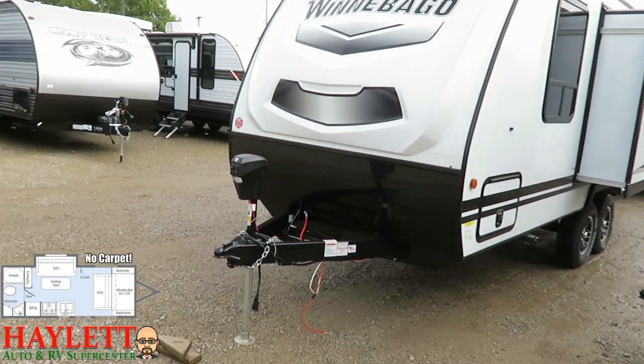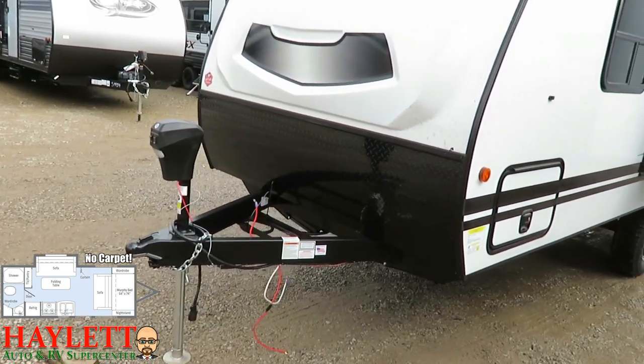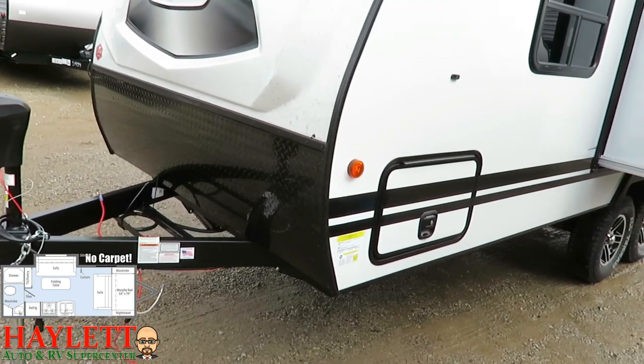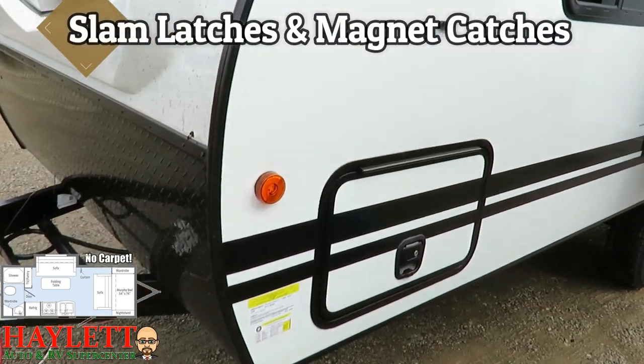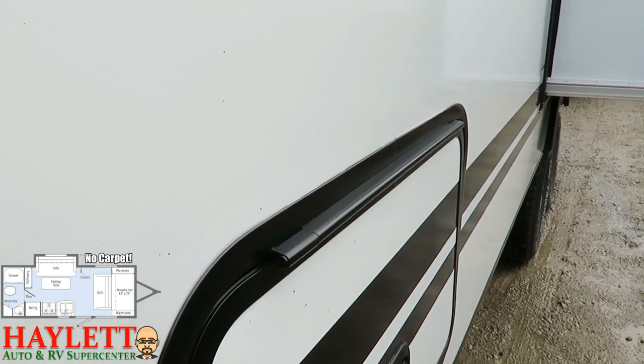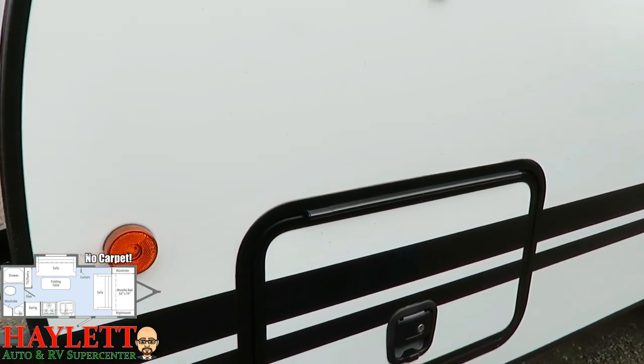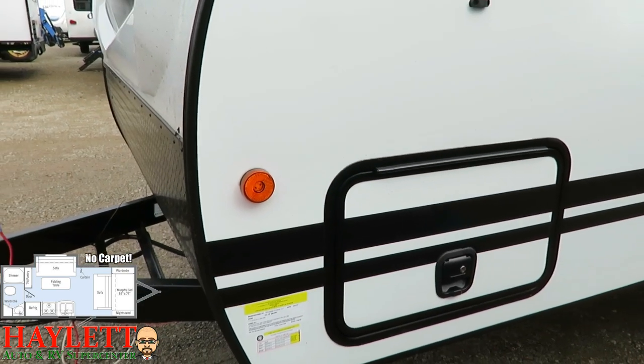Power awning, power tongue jack — that stuff's a dime a dozen. We do have magnet holdbacks on our baggage doors; they're slam latched. I also like how the hinges are all sealed and protected. Once again, lifespan and longevity are a cornerstone of the ideology behind building this product.